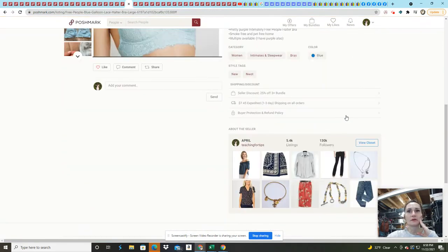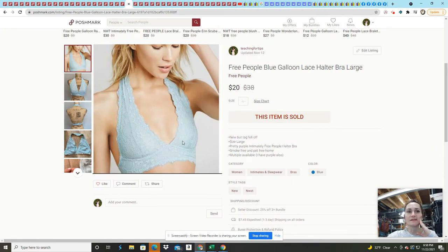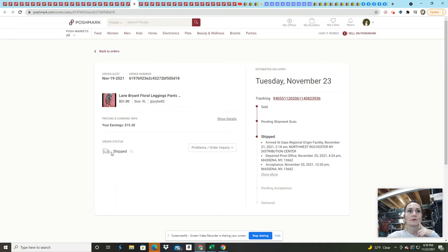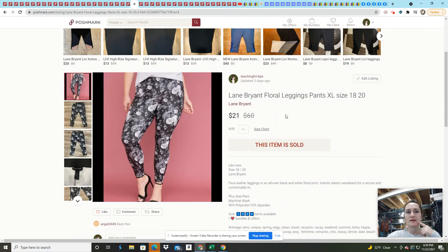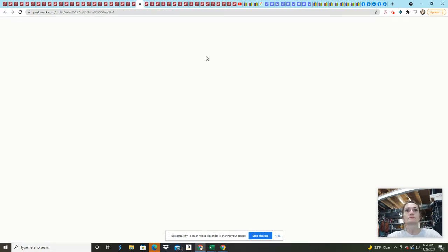This Free People blue lace halter bra I bought last summer in a big group from someone clearing out their Poshmark closet inventory on Facebook. My average cost of goods was a little high at about $5 to $6 a piece — which looking back is crazy and I would never pay that now — but I did sell all of them and made a profit. These Lane Bryant leggings I also bought last summer from a Facebook quarantine buy-and-sell group, with an average cost of goods of $6 for all those items.